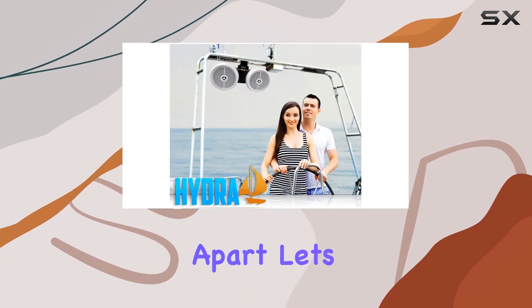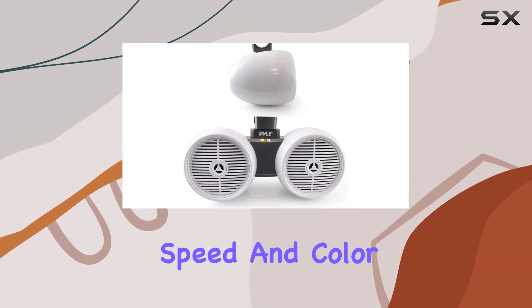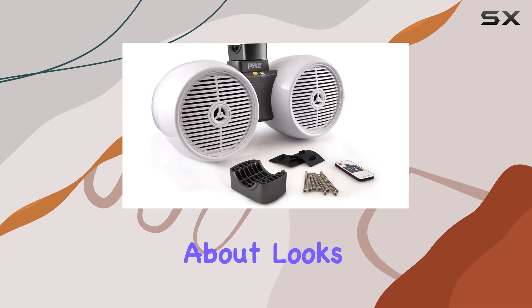But what sets these speakers apart? Let's talk about those color changing LED lights with 19 dynamic modes, speed and color adjustments, and a handy remote control. Your boat's atmosphere just got a whole lot cooler.